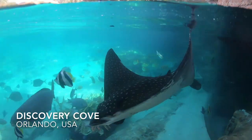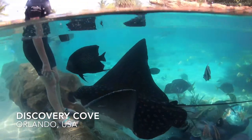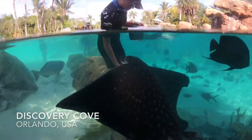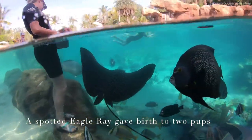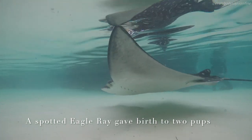Here at Discovery Cove we are so excited to announce the birth of our brand new spotted eagle ray pups. When the animal care specialists here at Discovery Cove notified the veterinary staff that Norena's abdomen was looking very distended, we wanted to schedule a clinical evaluation to make sure everything was progressing as expected.